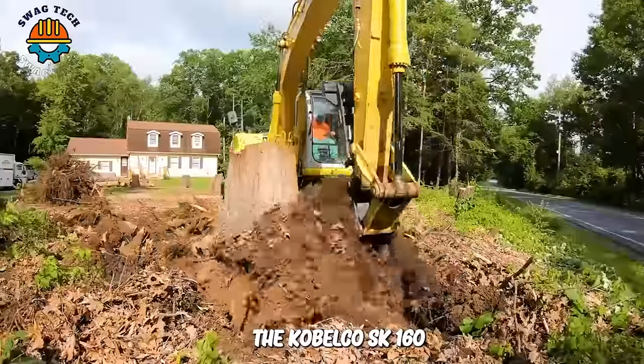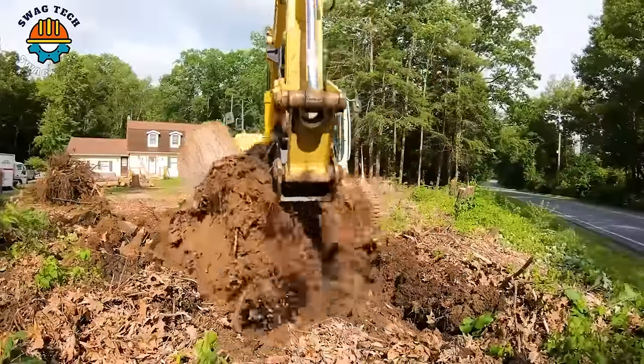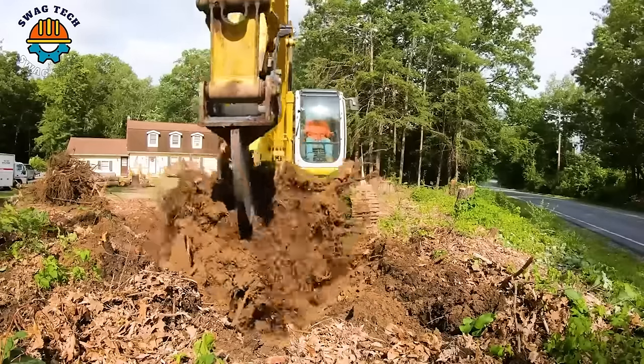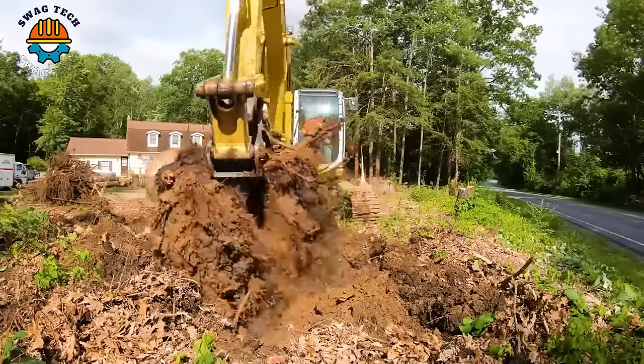The Kobelco SK160 excavator with tiller head is a smart investment for any business or individual looking for convenience and efficiency because of its powerful working capabilities.